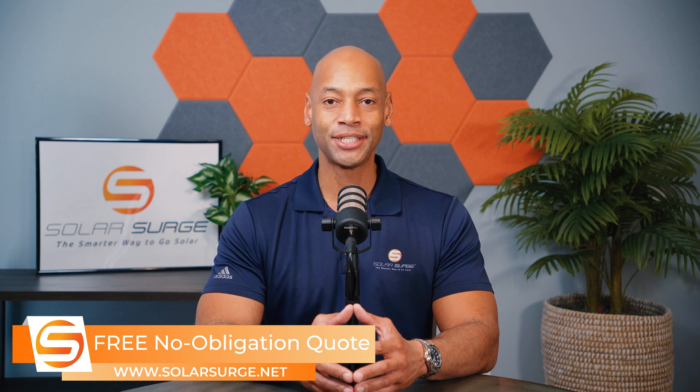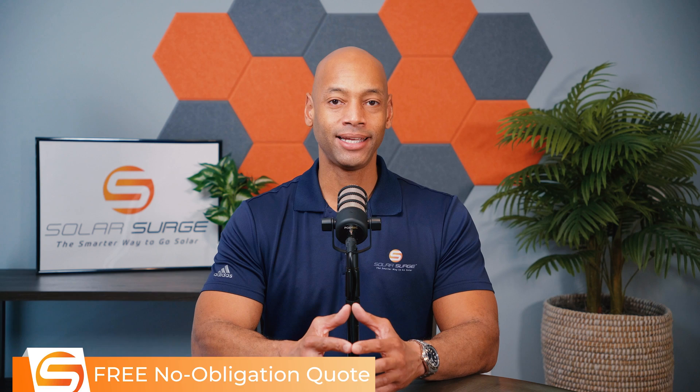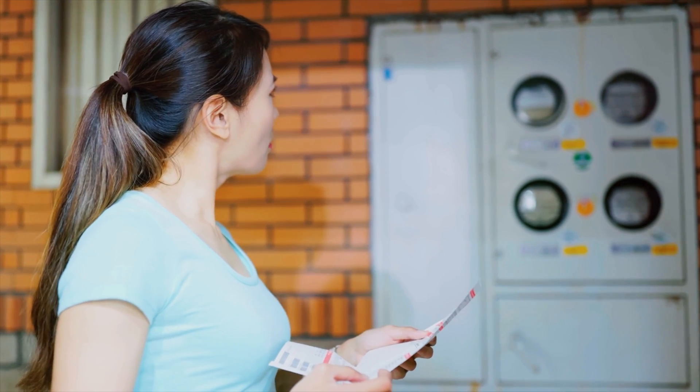I wish this was an easy answer and I could just say 20 or 30 panels, but the reality is it depends — and it depends on a lot of different factors. When you're looking at sizing a solar power system, the first step should always be needs analysis. All professional selling starts with needs analysis, and this is absolutely the case in solar. That needs analysis will typically include looking at your current usage and then considering any future planned changes to your electrical usage.